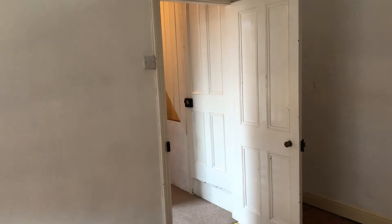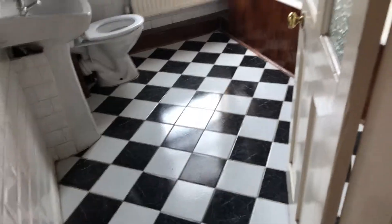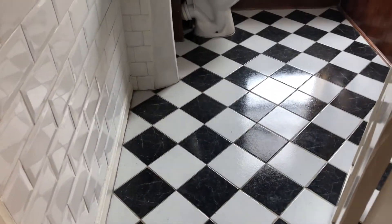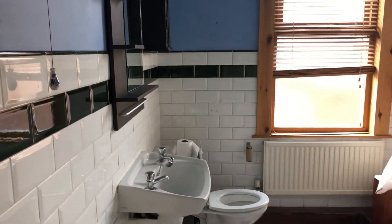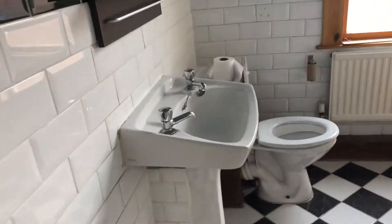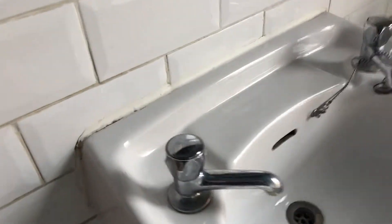We'll head on into the bathroom. As you can see, another glass door — that'll be getting replaced. The floor's in good enough condition to leave as it is. The tiles are generally okay except for around the bath, so we'll be resealing around the sink and the toilet — as you can see they're a bit grubby — and same with the bath, they'll be getting resealed.